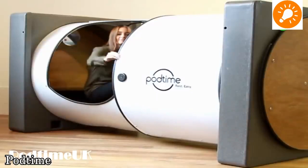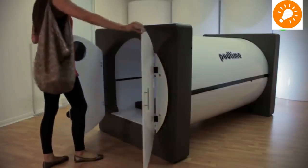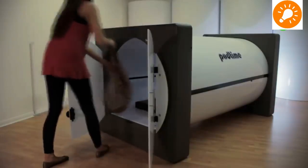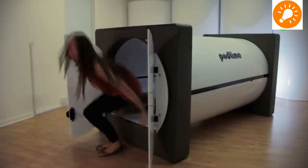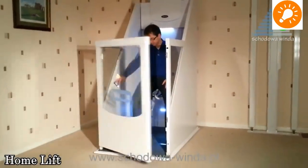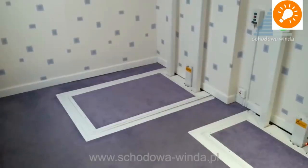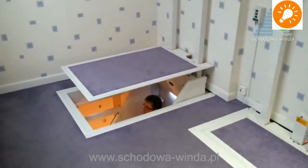This is a capsule bed — similar to those capsule hotels found in airports, but this is another space-saving idea for a capsule bed. It is fully equipped with all the materials, equipment, and electronics you need for your bed. This is a single-person homemade lift which you can install in your house.